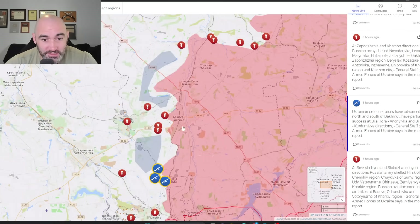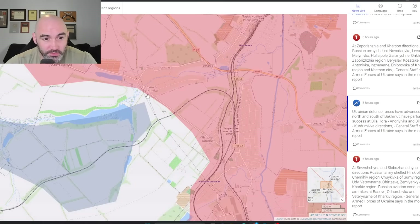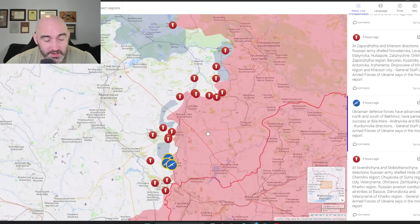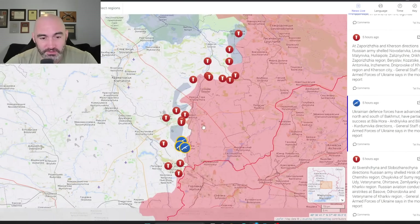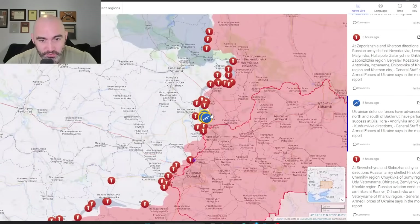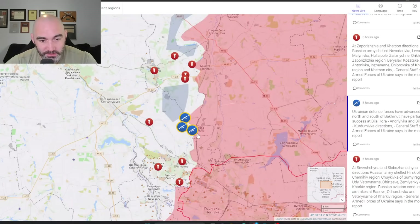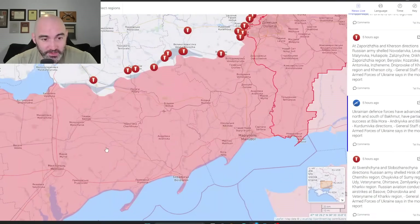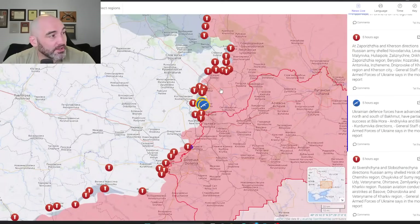Moving towards advancing in the south of Bakhmut, but there are also probably some gains in the north as well. This is still not insignificant — Ukrainian forces are continuing to sustain momentum. They're not trying to achieve big overwhelming breakthroughs, but instead trying to attrit and slice off Russian forces while simultaneously targeting many of their logistic centers. They're trying to win it through the Kherson model — attritional warfare making it very hard for Russia to resupply its troops.